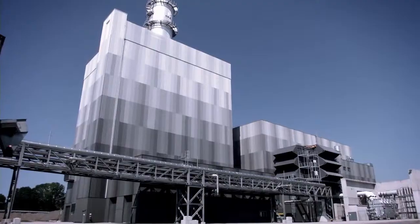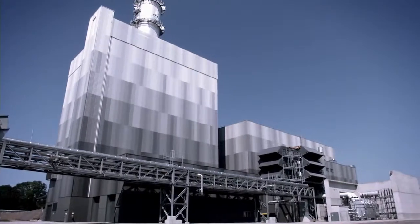Balancing power will continue to play a major role in the future. By balancing power, I mean balancing out the fluctuations caused by renewable energy sources.